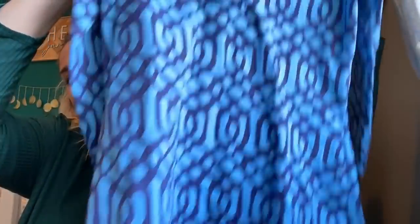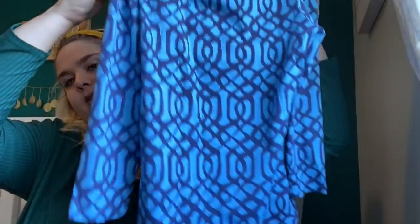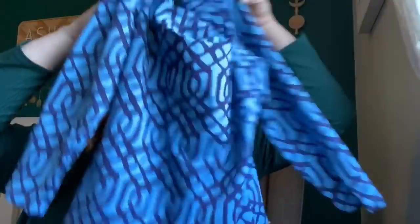This is a J. McLaughlin — this feels like a swimsuit top. I'll have to do some research on that. It's stretchy but long sleeve, size extra small. Probably around $20 — that's what I'll price that one at.